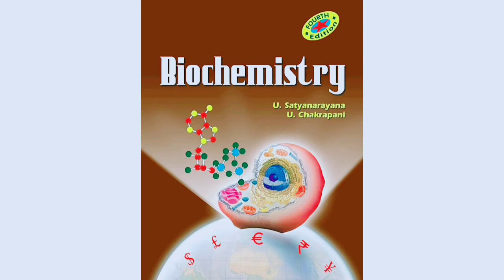And for biochemistry we have Biochemistry by Sapta Nara. Thank you for watching this video. If you like this video, please subscribe to my channel, like the video, and share it.